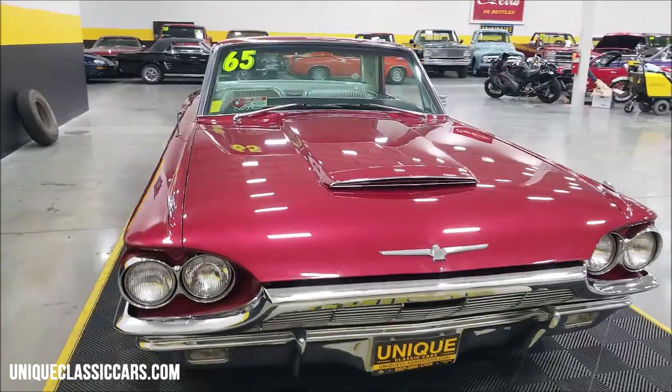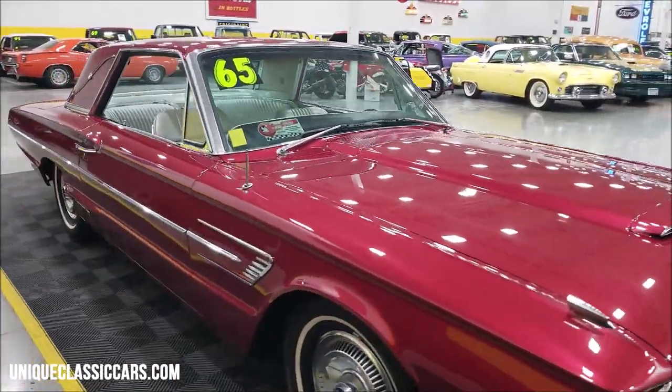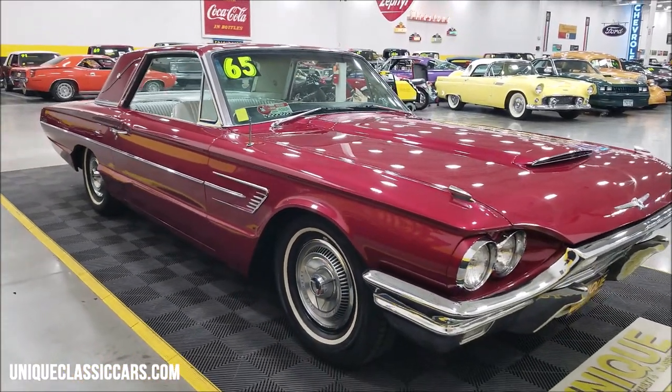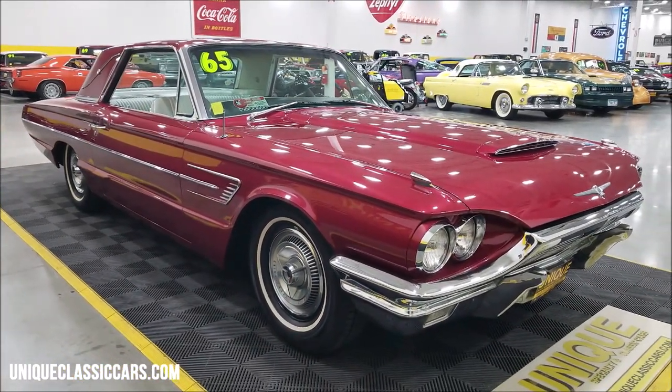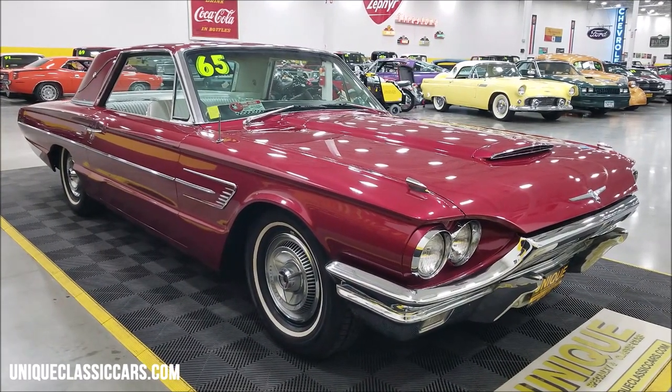Power steering, power brakes, AC. I have had the AC compressor cycling on and off — it does blow cool, but I wouldn't say it's cold cold. It may need a recharge, as it has been converted from R12. We're going to check out the engine bay here in a little bit.